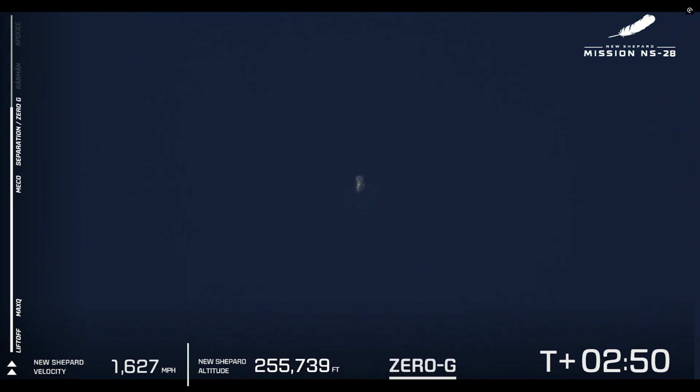Coming up here soon we'll have the separation of the crew capsule from the booster. And on the bottom of our screen we have our zero G indicator. 250,000 feet. You can see it in the center of your screen — separation is confirmed. The crew capsule is floating in zero G as the New Shepard booster starts its descent back to the landing pad. An absolutely huge congratulations to all six of our crew — they are officially astronauts.